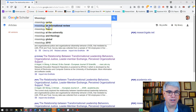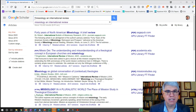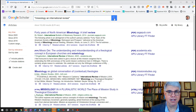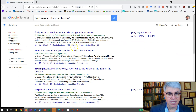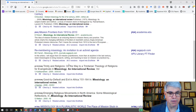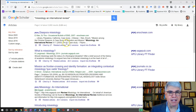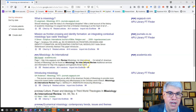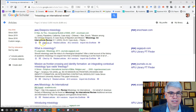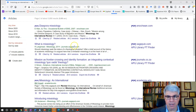Searching for 'Missiology: An International Review' in quotation marks, we see it appears several times. There are articles cited from Missiology: An International Review — sometimes just called Missiology. We've got about 20 pages of results. Some articles get around 16 citations, because missiology is not a field where everyone cites each other very much.